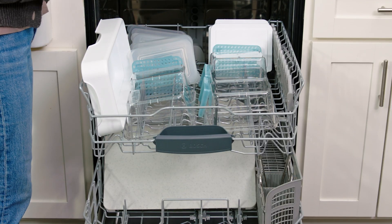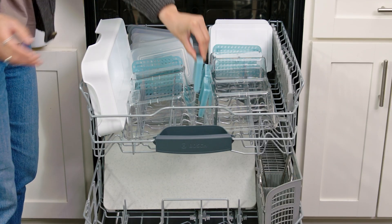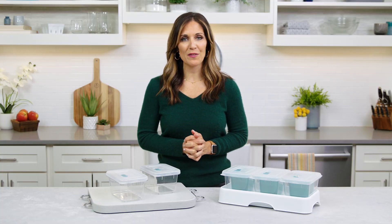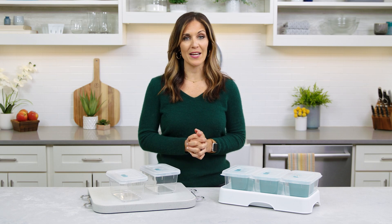And I love that the entire prep and store system is dishwasher safe. If you're looking for a way to streamline meal prep, maximize food storage, and save time on busy nights, this is the system for you. Happy prepping!